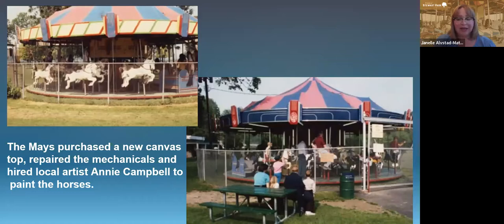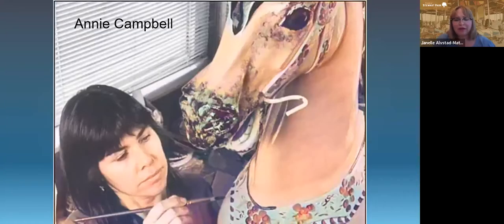They hired a local artist named Annie Campbell to paint the horses. They first took the horses to an industrial painter and spray-painted them all down, and then Annie did the detail painting. Our horses are all aluminum, so the spraying really worked well. Here's a picture of her working in 1985, and the next couple pictures show the work that she did.